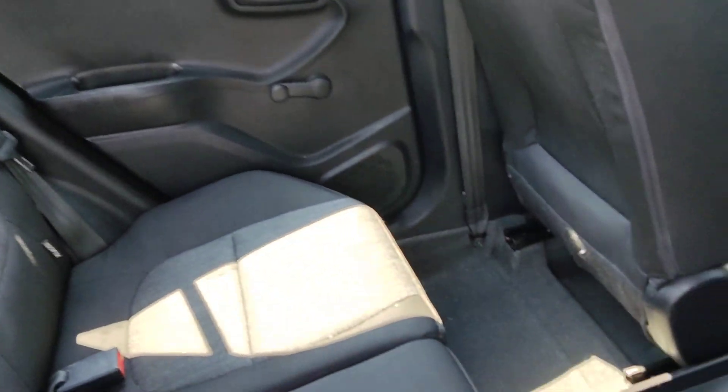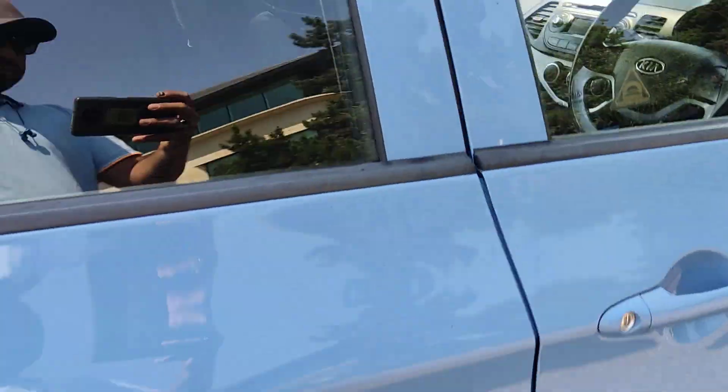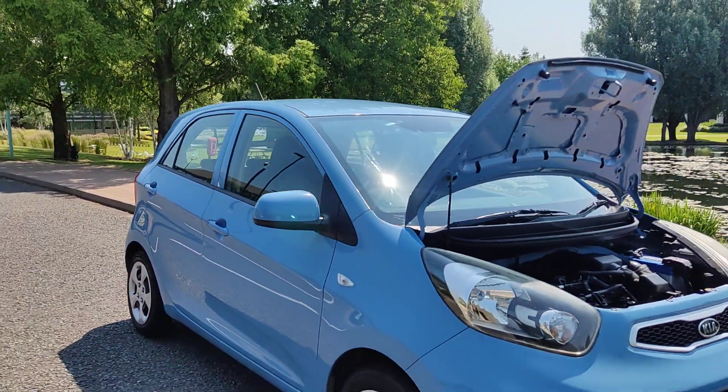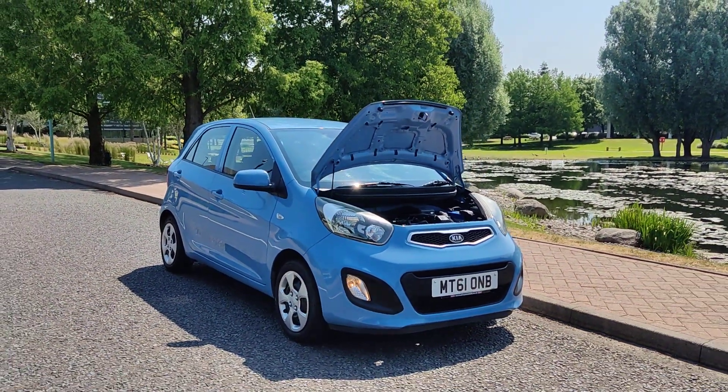Very clean car inside and out — clean flooring, ceiling, and rear parcel shelf. If you need any further information about this beautiful Kia Picanto 1.0 litre 5-door with manual gearbox, here's what you need to know.